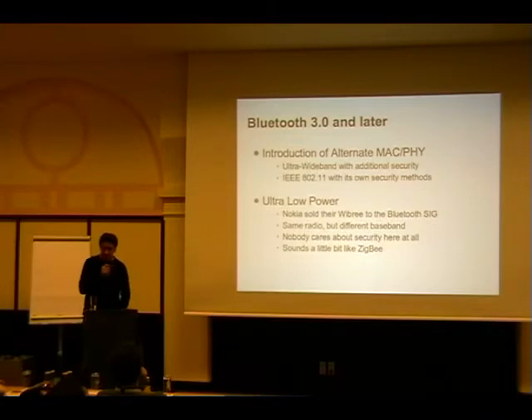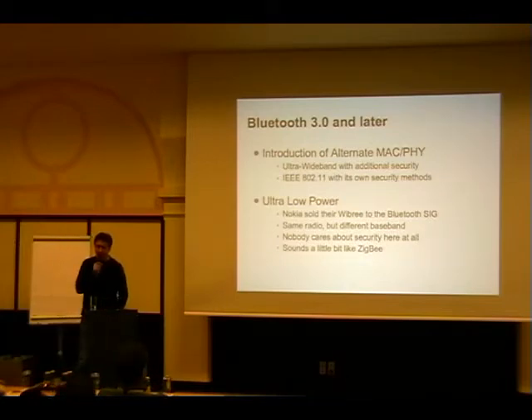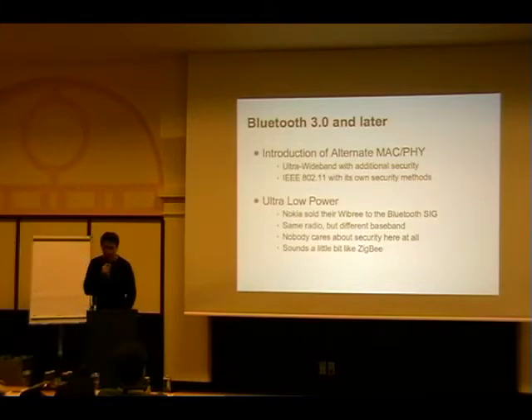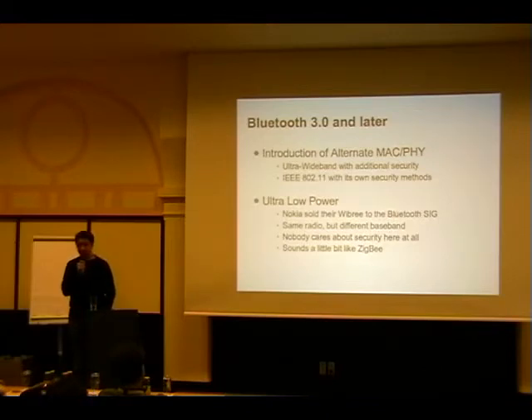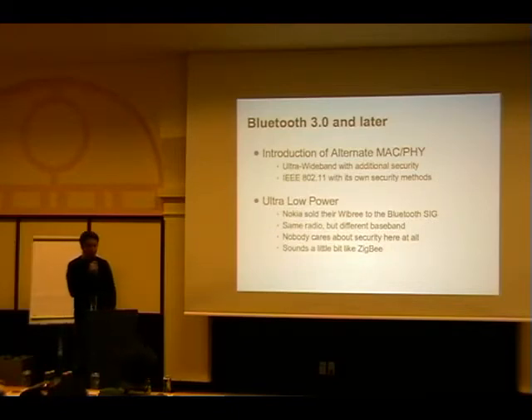Bluetooth 3.0 is targeted for the end of next year and will introduce something called AMP for high speed. They decided not to build their own radio again - instead using either ultra-wideband or IEEE 802.11. The interesting part is both come with their own security models, because you have to protect the ultra-wideband or Wi-Fi link too, and we know how that worked out in the Wi-Fi case. They're working on security models for these links and will end up with additional link keys usable with the Bluetooth stack, though there are too many Wi-Fi companies making proposals who have no idea how security actually works.